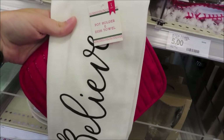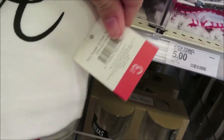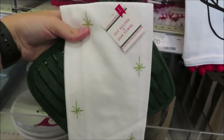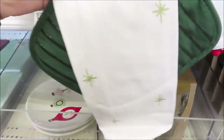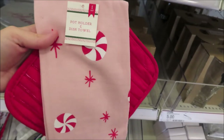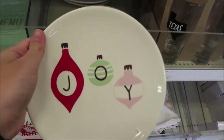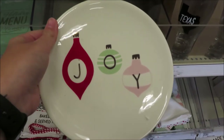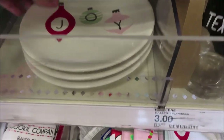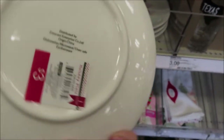They have a few different pot holder and dish towel set options for $3 — a believe design with a red pot holder, a green one with a white and gold star towel, and one with a pink peppermint towel and red pot holder. They also have a few different ceramic plates — joy ornaments, a Christmas tree, and cookies for Santa — at $3 each.